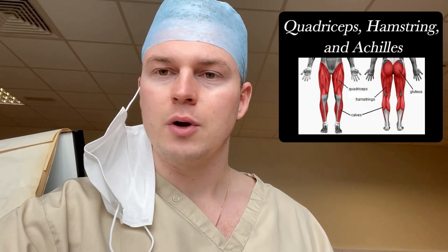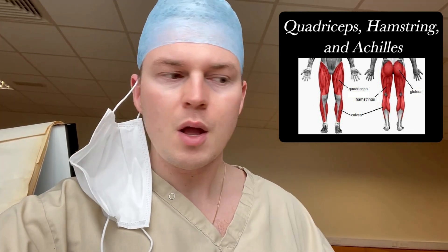I'm in my theater scrubs right now — you've got to wear special ones when you're in there. I checked in with the patients before they're ready for their operations. Multiple patients are having ACL reconstructions. The ACL is a ligament in your knee, and they're having a reconstructive procedure with a graft from another part of the body — you can take it from the quad, the hamstring, the Achilles, or other areas.